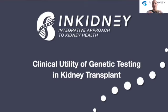So today I'm going to be talking to you about the clinical utility of genetic testing and kidney transplant evaluation.